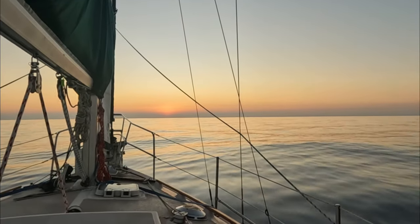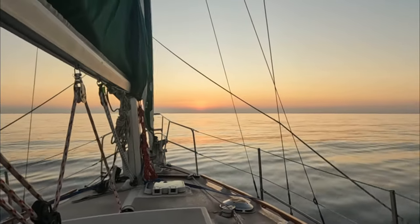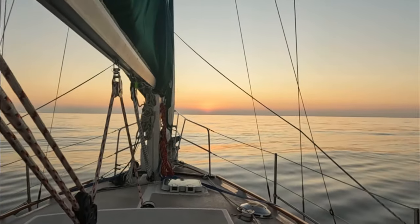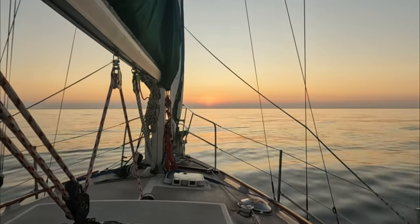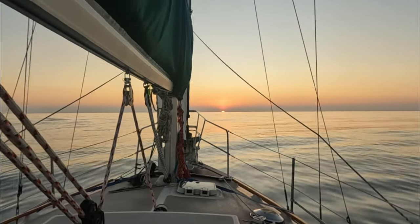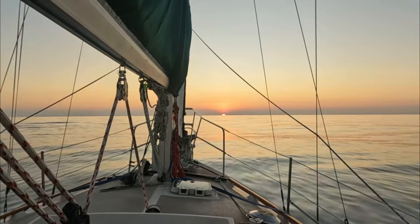The sun's getting ready to peek out over the horizon — there's a little bit of cloud cover down there. I'm not exactly in the middle of Tehuantepec but I'm close. That's just amazing.